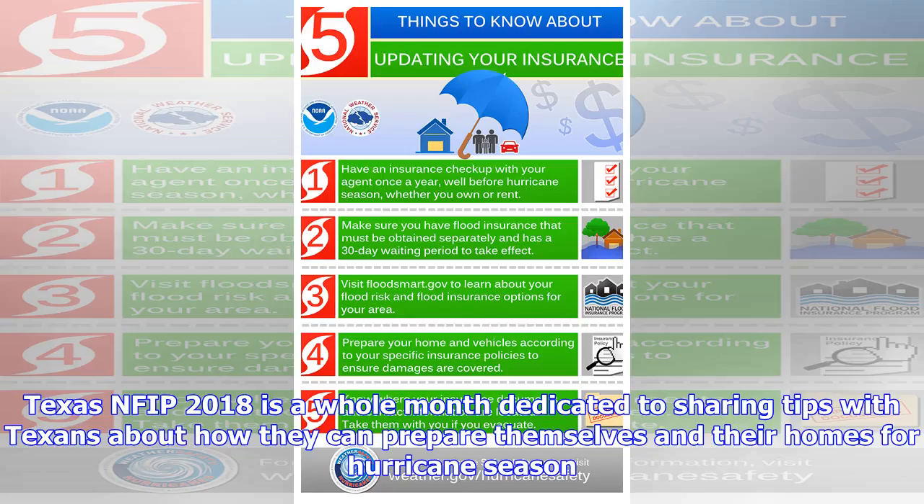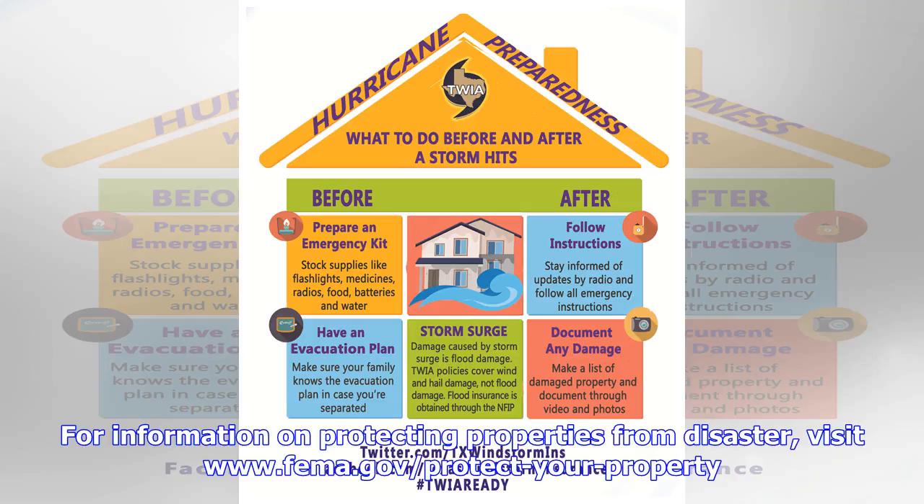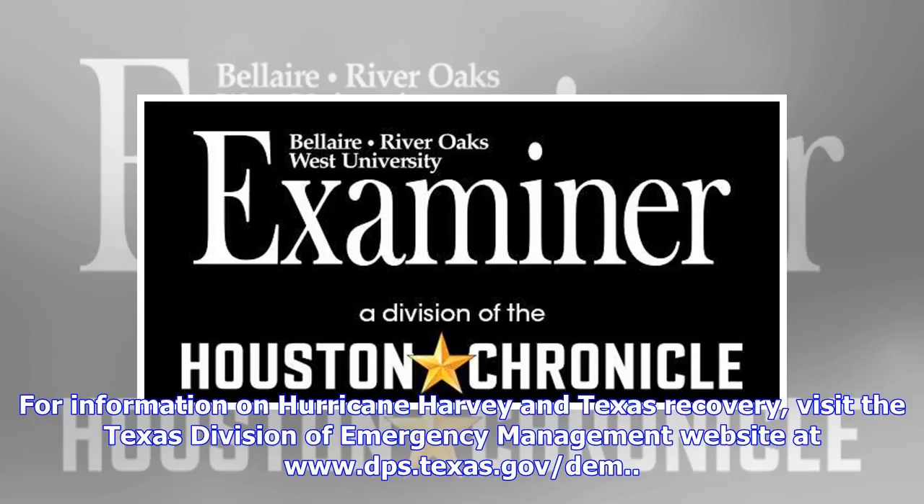Texas NFIP 2018 is a whole month dedicated to sharing tips with Texans about how they can prepare themselves and their homes for hurricane season. For information on protecting properties from disaster, visit www.fema.gov/protect-your-property. For information on Hurricane Harvey and Texas recovery, visit the Texas Division of Emergency Management website at www.dps.texas.gov/dem.